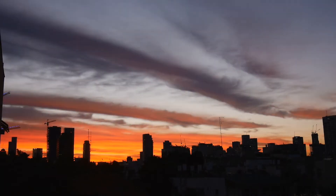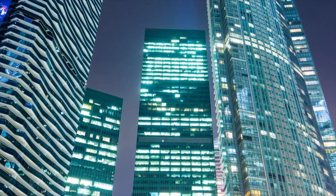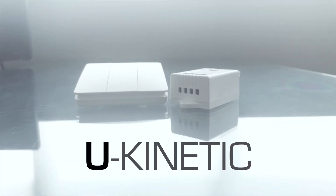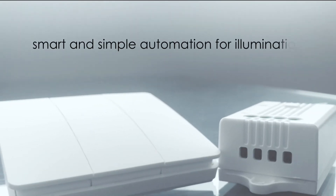Imagine controlling lights at your command. The perfect setting every time, just as you want it to be. Presenting U-Kinetic, a smart and simple automation for illumination.